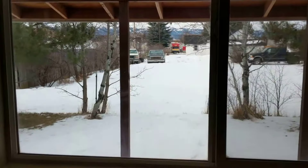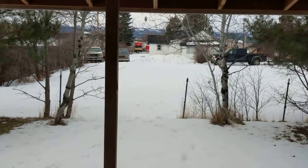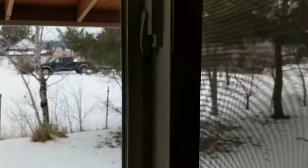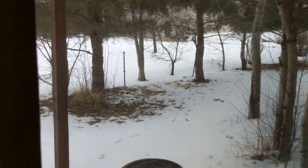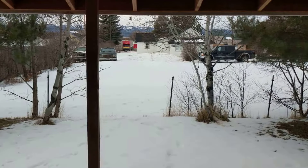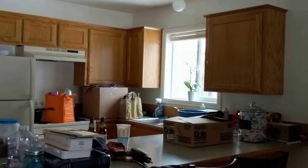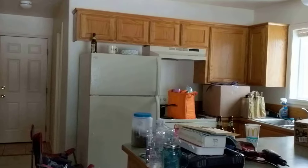Looking out the back door, you'll see a deck. And there appears to be no separating fences between the two units. It appears that the western boundary of the property is where you see those fence posts. Access to the backyard is through this door.